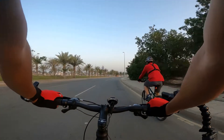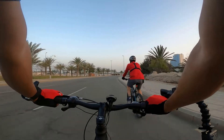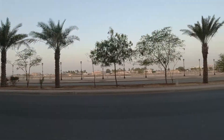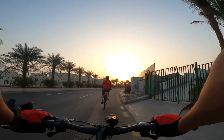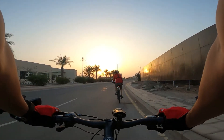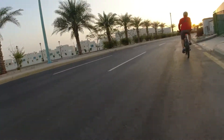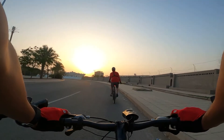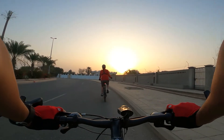We will continue on this corniche road to reach the open bay for the yacht area. We have a beautiful sunrise, and we are near our destination. We will go left later on to reach the vacant lot or open area here in Abhor. The weather this morning is perfect — not too cloudy — so we can enjoy perfect sunlight.